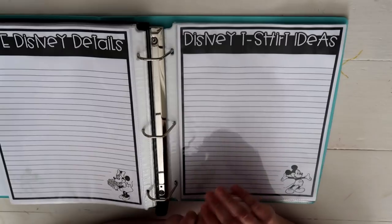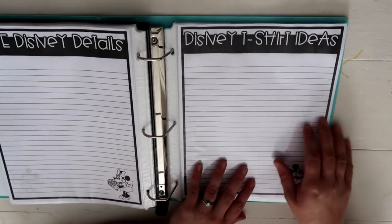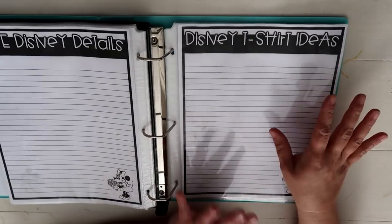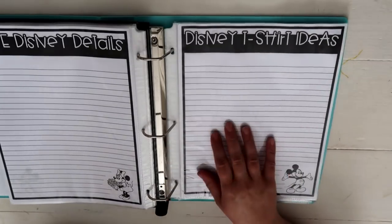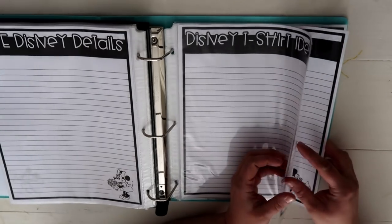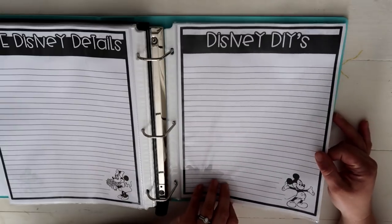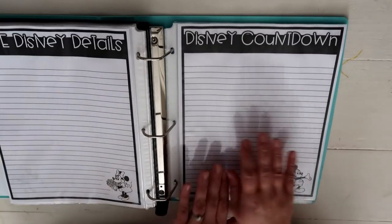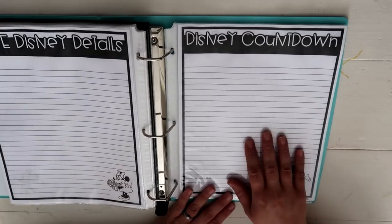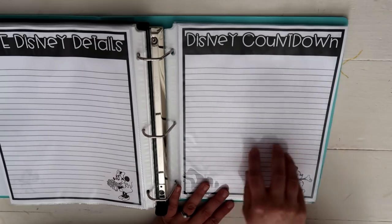I'm a DIY crafty mama and I definitely want to make Disney t-shirts with my Cricut. This is where I'll write down ideas, the SVG files I need to cut, the heat transfer vinyl, and all the sayings — it lives on the T-Shirt Ideas page. There's also a Disney DIYs page for anything we want to create for our trip. Then the Disney Countdown sheet has ideas from Pinterest for fun countdown activities I might want to do in the future.